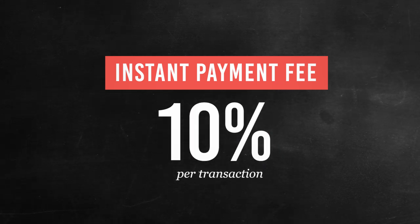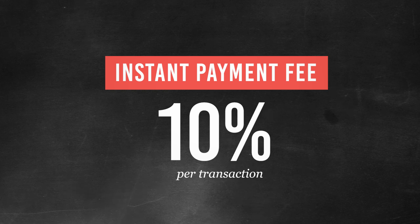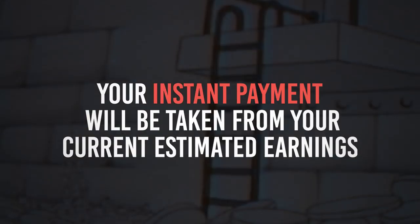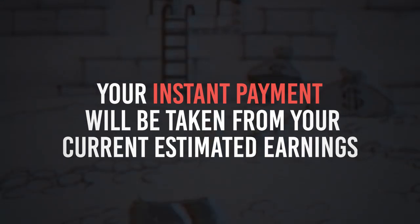There is also a 10% fee transaction when you use Instant Payments. So now that you have those things in mind, let's talk about how the payment works. Your Instant Payment will be taken from your current estimated earnings — it's the month that you have availed the service.